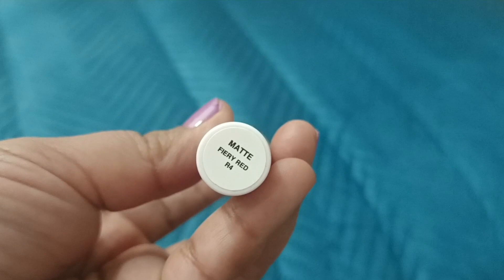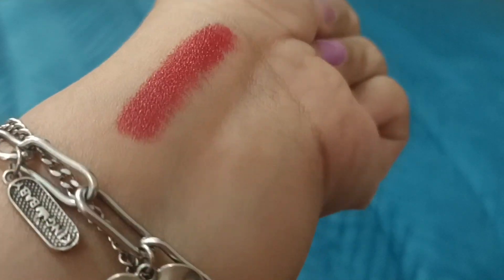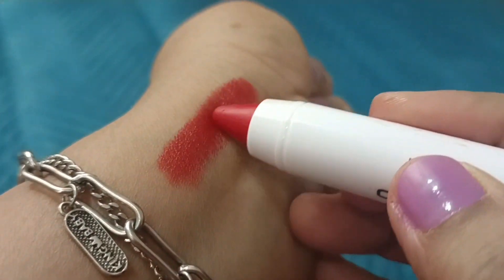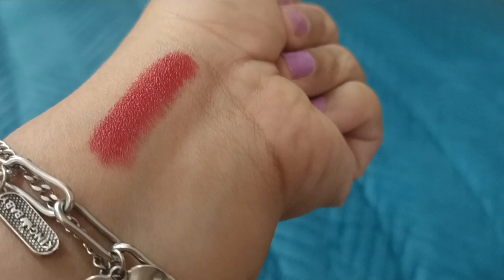The swatch shows a good brick color. There was also a very good pink color from the tester that I liked, but I didn't purchase that one — I liked the one I chose.